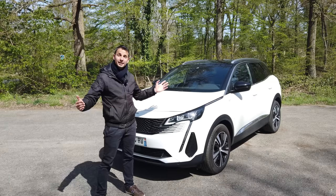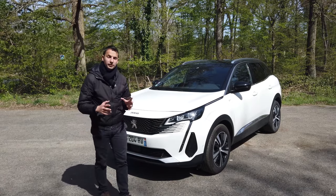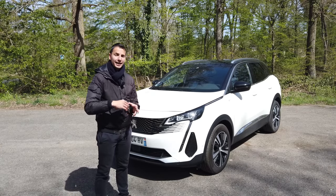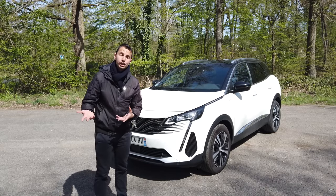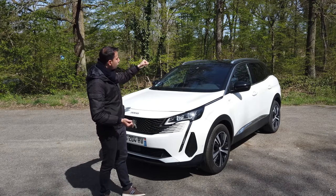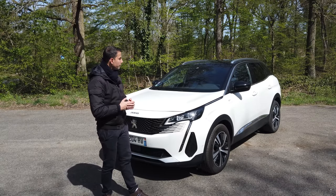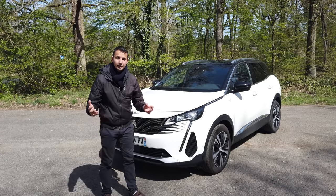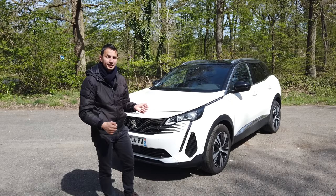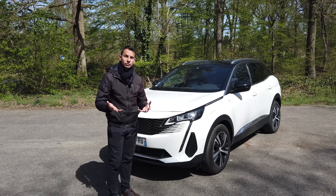The dimensions: 4.45 m long, 1.84 m wide, 1.62 m high with the roof bars. For the trim levels, we have a wide choice: ActivePack at entry level, then Style, Allure, Allure Pack, Roadtrip, GT, and GT Pack. Today we have a GT finish with some options like roof bars, panoramic roof, Night Vision, alarm, and others. It's often interesting to take packs that already include many options.